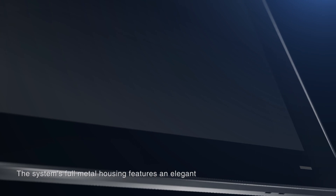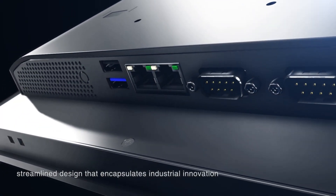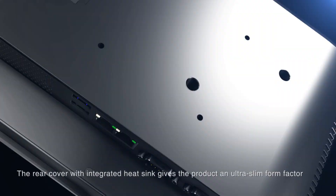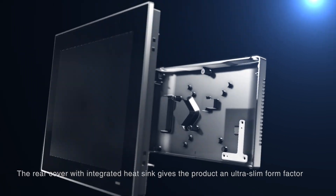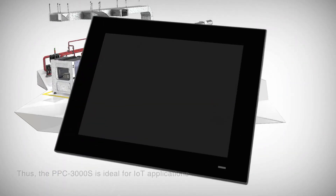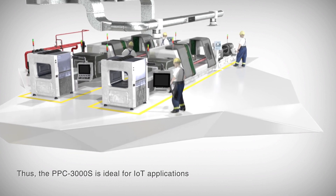The system's full metal housing features an elegant, streamlined design that encapsulates industrial innovation. The rear cover with integrated heatsink gives the product an ultra-slim form factor. Thus, the PPC3000S is ideal for IoT applications.